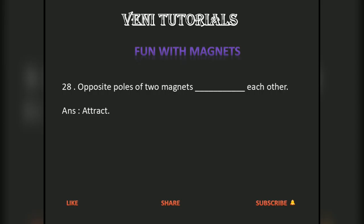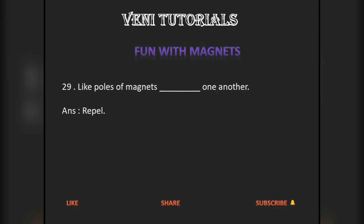Opposite poles of two magnets attract each other. Like poles of magnets repel one another. Paper is not a magnetic material.